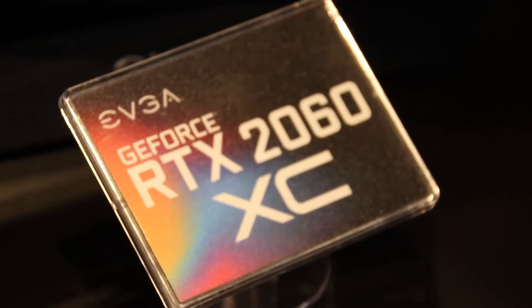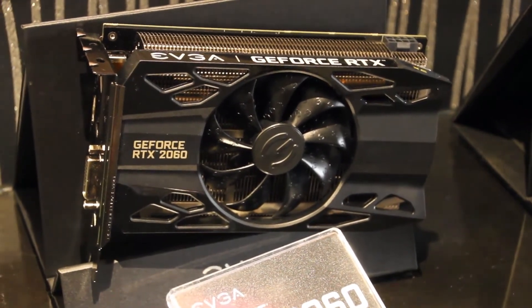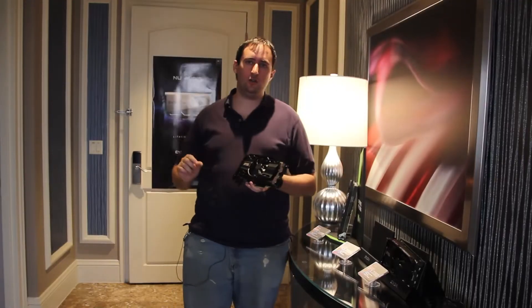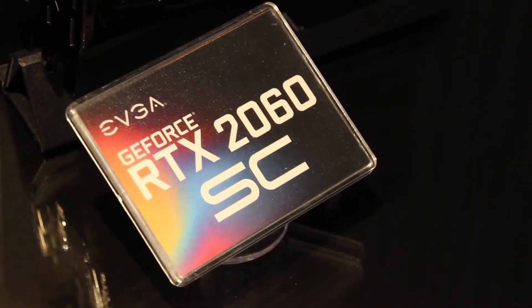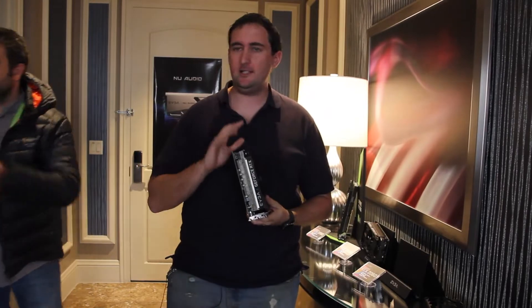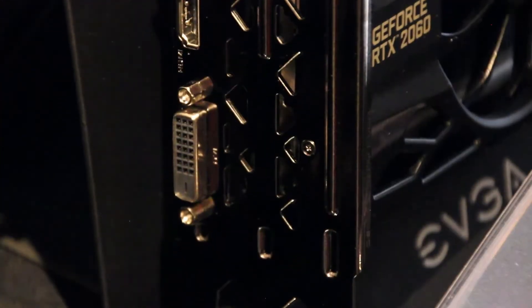Coming out at the same time is another XC card. This is the triple-wide, and that's how they're able to shorten the card. The XC non-ultra runs just under 1800 megahertz, in the 1700 megahertz range, but is a couple inches shorter. Then at the end of the month we've got the SC — Super Clocked — which is the same size as the triple-wide XC but slightly lower clock speed and probably a bit lighter on the budget, making it a good option for ray tracing or using those tensor cores.